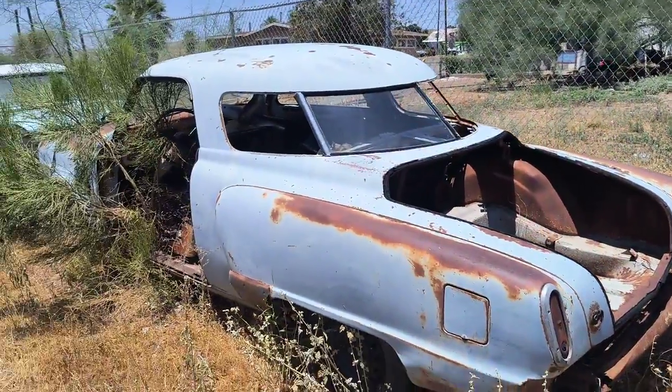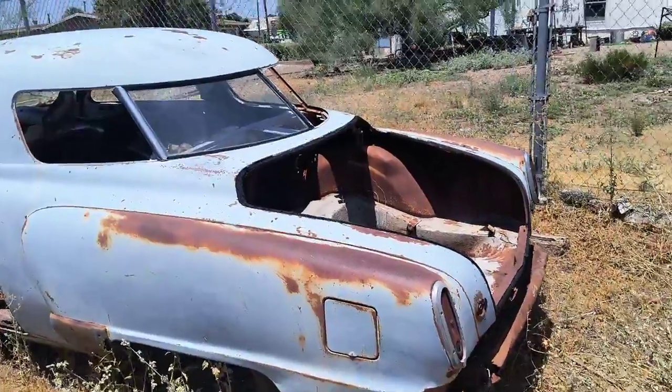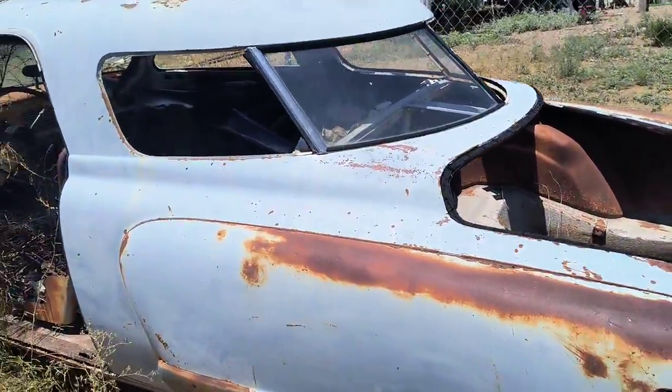Here is a Studebaker Starlight Coupe. I've got about five more of these, so I've got enough to build a good one.